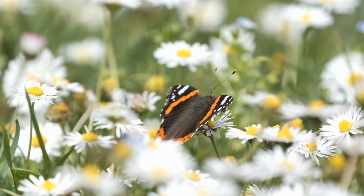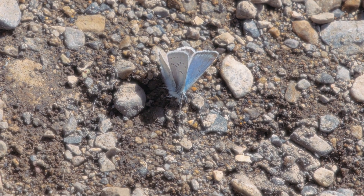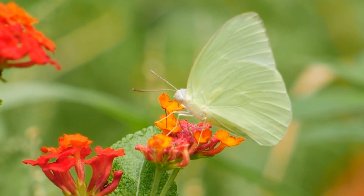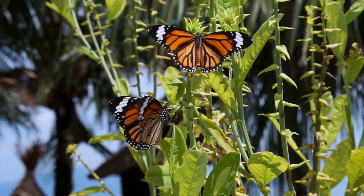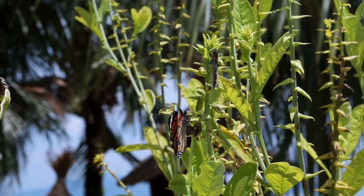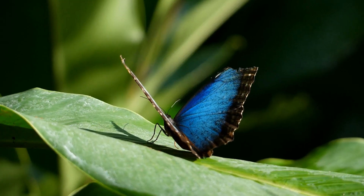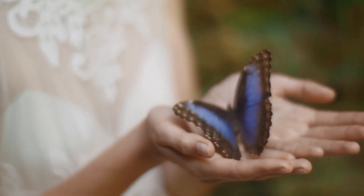Butterflies come in a breathtaking variety of colours and patterns. This range in appearance isn't just for beauty — it also serves practical purposes such as camouflage, mating and warning predators of their toxicity. For instance, the monarch butterfly is famous for its striking orange and black wings that signal to birds and other predators that it is toxic if eaten. The Blue Morpho's brilliant blue wings help it blend into the patches of sky visible through the tree tops, hiding it from predators.